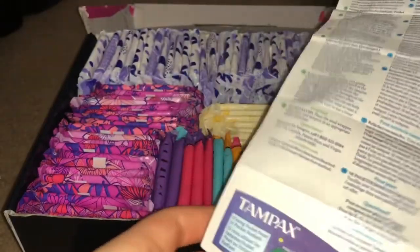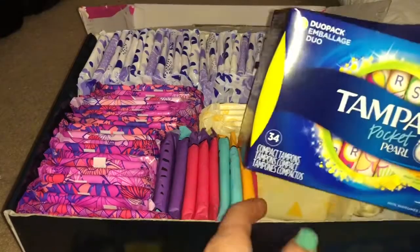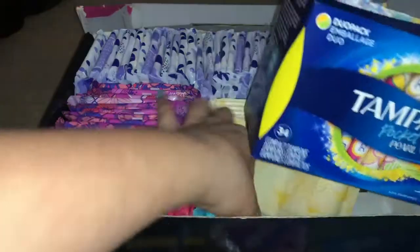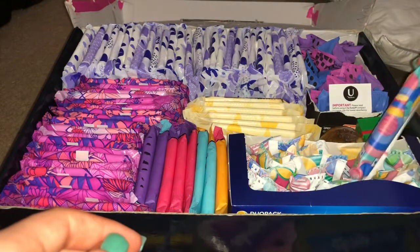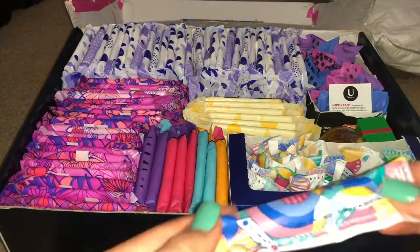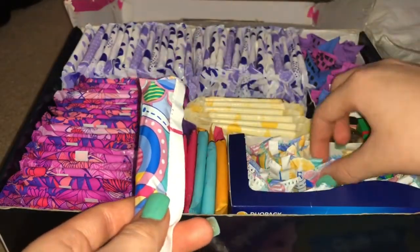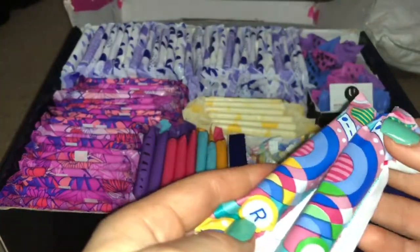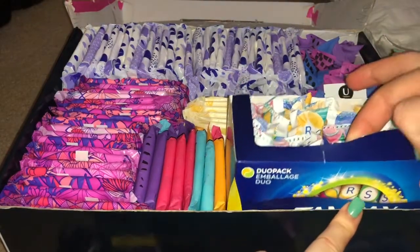The Tampax Pocket Pearls also come with a manual. They come in regular and super. Here's what a regular looks like, and here's what a super looks like. These also have leak guard protection.